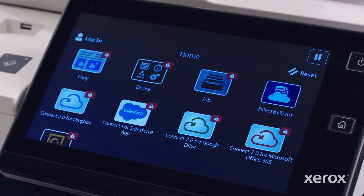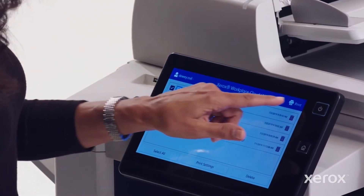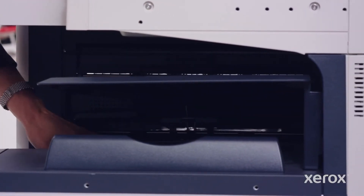Printouts left at the printer are the most vulnerable, so Workplace Solutions holds all documents — whether sent from mobile or desktop — until securely released by the user at the printer of their choice.